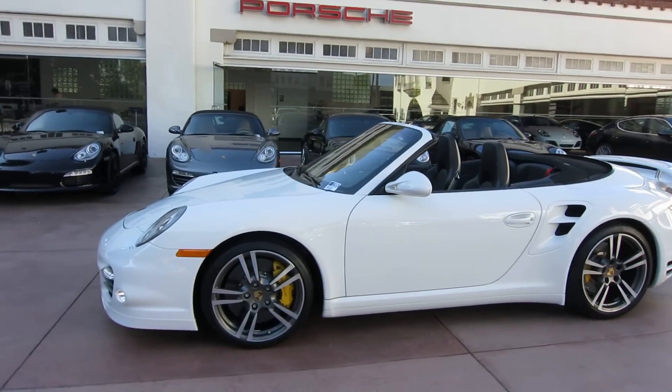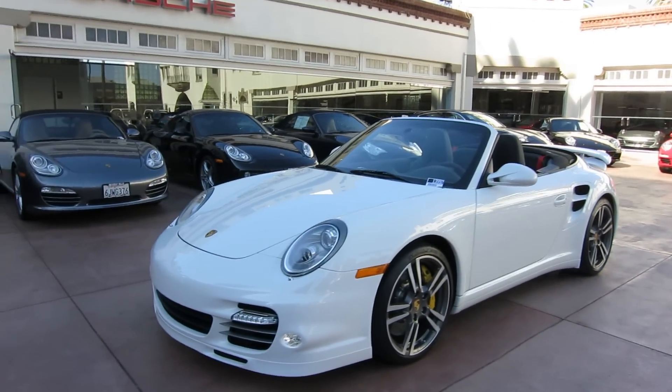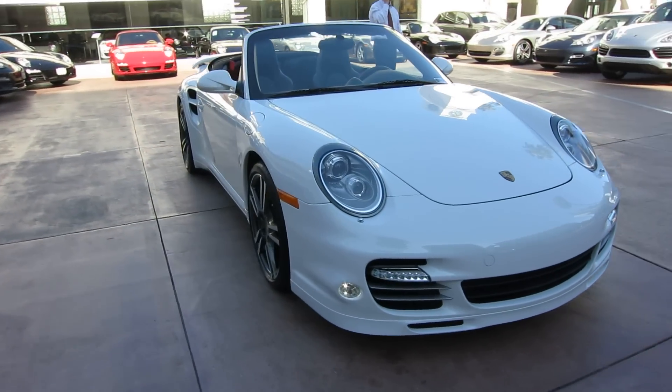Hello, this is Ryan. I'm here at Beverly Hills Porsche. It is July the 26th, about five o'clock here, and I'm showing you a 2011 Porsche Turbo S Cabriolet that we just took in.